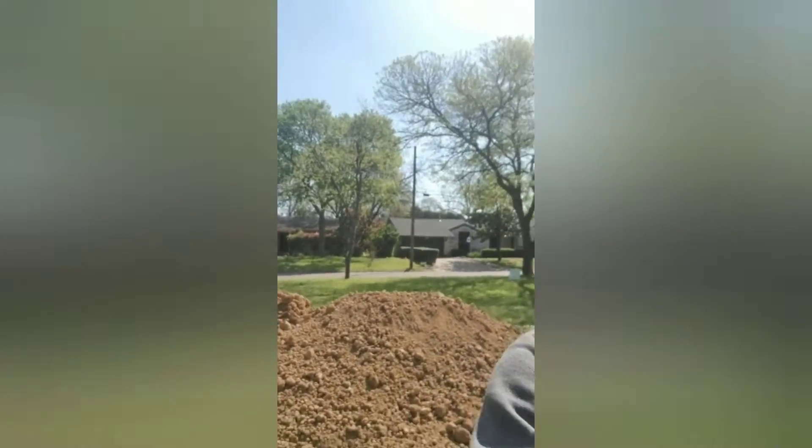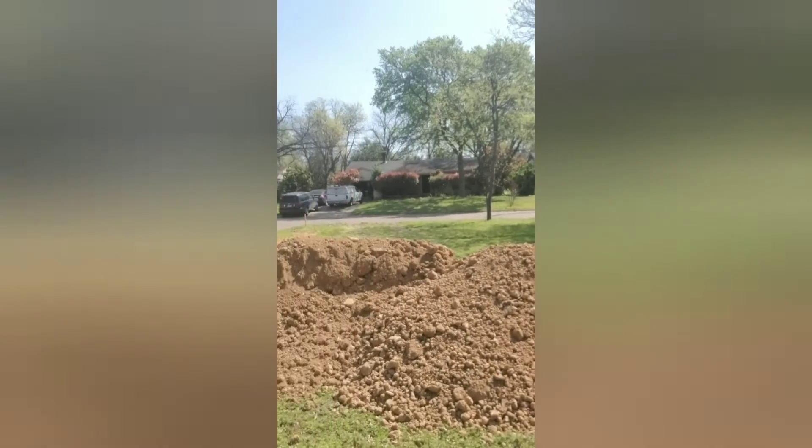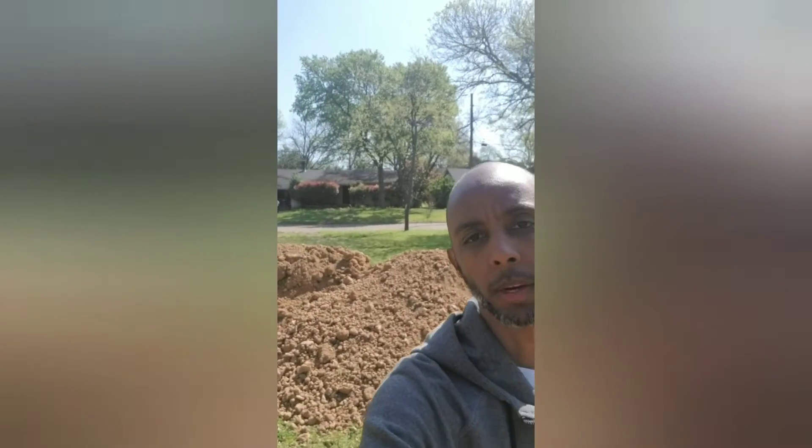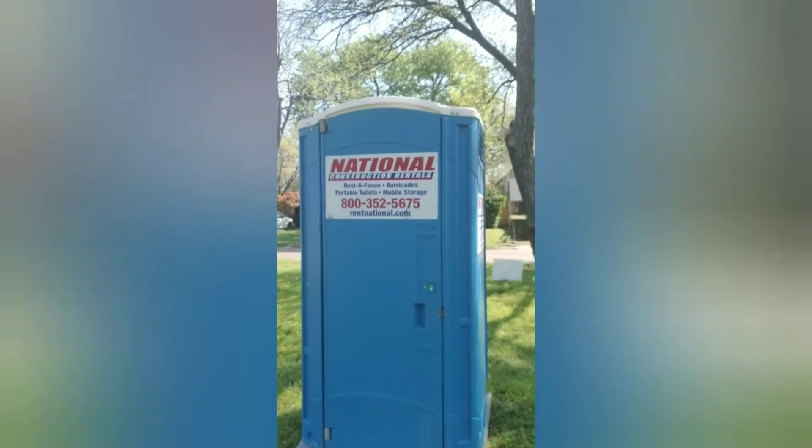And here is the dirt that was just poured — you can see that behind me. That will be used to level the foundation. It's called grading the lot — getting it to where the water runs away from the house when it rains, rather than toward the house. And of course, the famous porta potty.